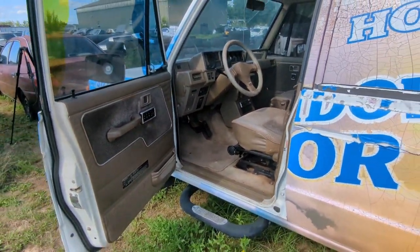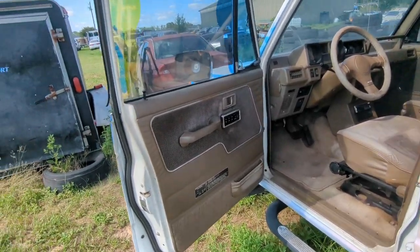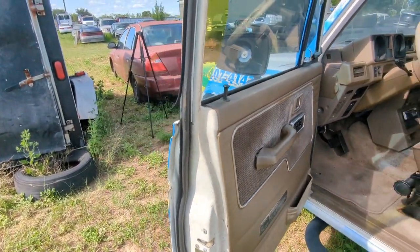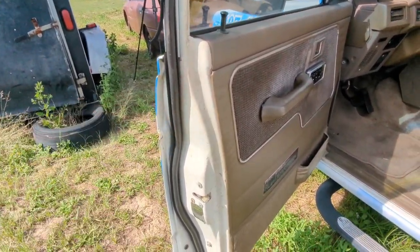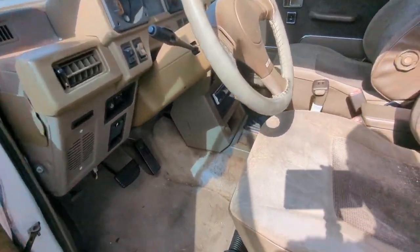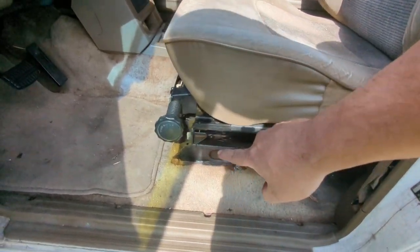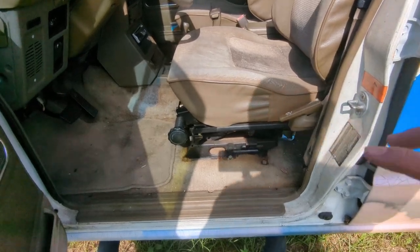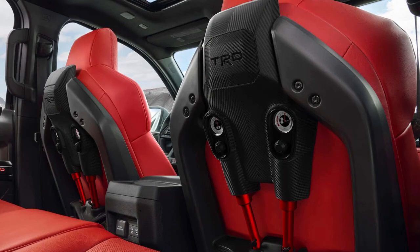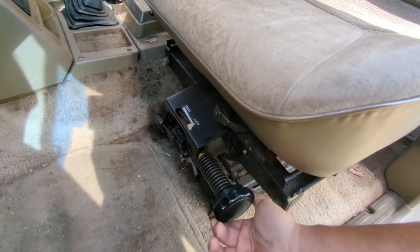Now for the interior — for a vehicle that's been sitting out in the Florida sun for 10 years, the interior is in amazing shape. Obviously there's going to be normal wear and tear, and some parts have deteriorated over time. The door seals are going to have to be replaced at some point. But the seats are in great shape with no rips. I have the factory suspension seats — the trend right now is the new Tacomas with their suspension seats, but this is Mitsubishi's version from the first-gen Montero. You just twist the dial to change between soft and hard settings.